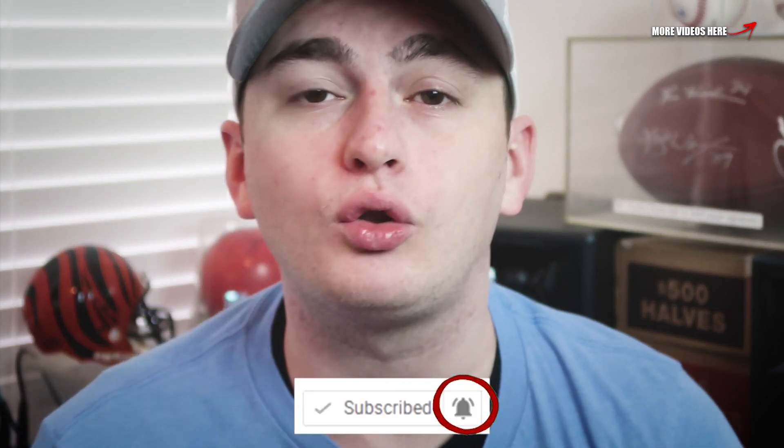Welcome back to Couch Collectibles everyone, I'm Justin — you guys are the Couch Crew. If you're not already part of the Couch Crew, all you've got to do is click that bell and it will notify you when I go live or upload a video. There's a giveaway going on for the next two weeks — if you purchase a package on couchcollectibles.com you will be entered to win a silver Morgan dollar. The link is in the description.